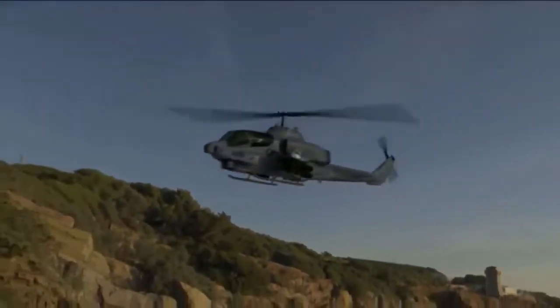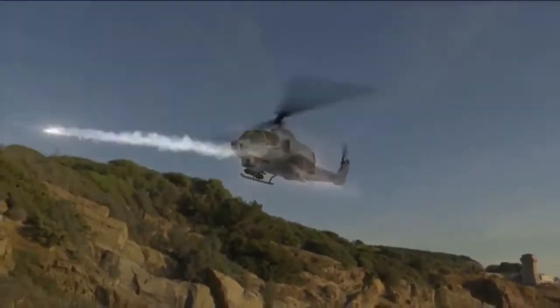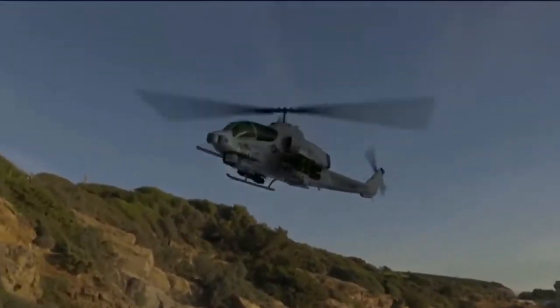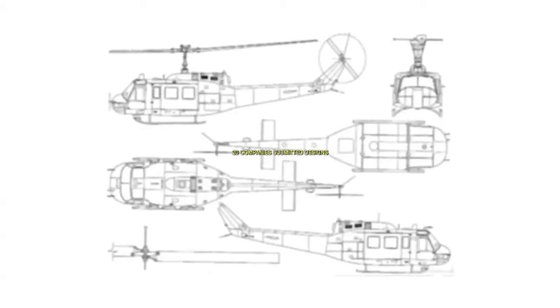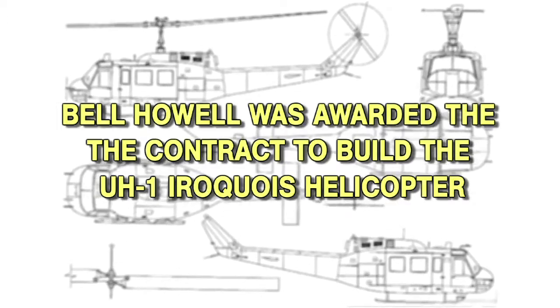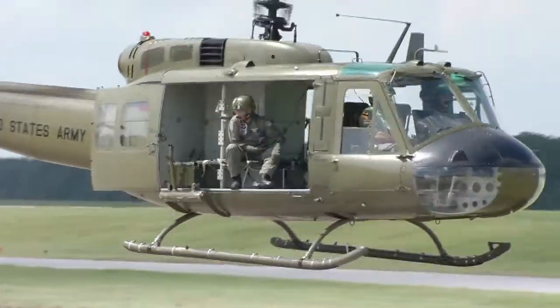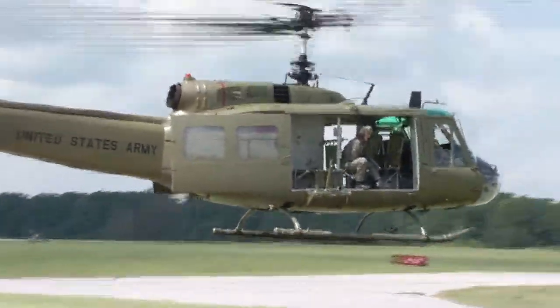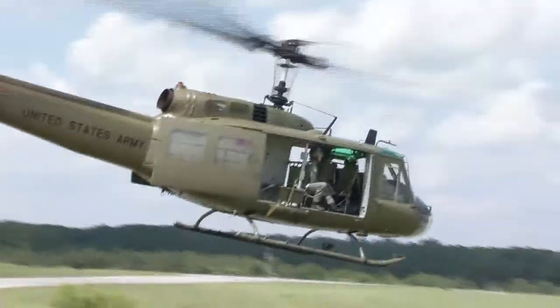In 1952, the United States Army identified a requirement for a new helicopter to serve as medical evacuation, instrument trainer, and general utility aircraft. Twenty companies submitted designs, and Bell Helicopter won the contract, and they produced 100 aircraft, which was designated as the HU-1A and officially named Iroquois after the Native American nations.